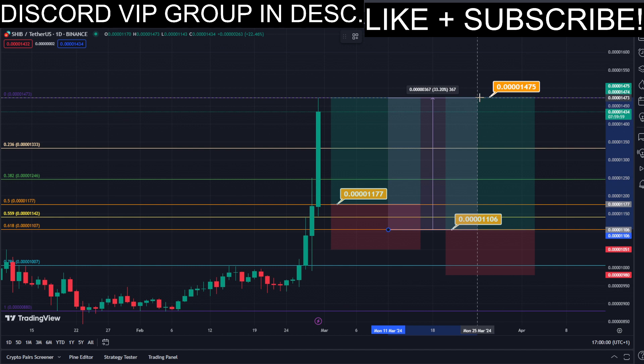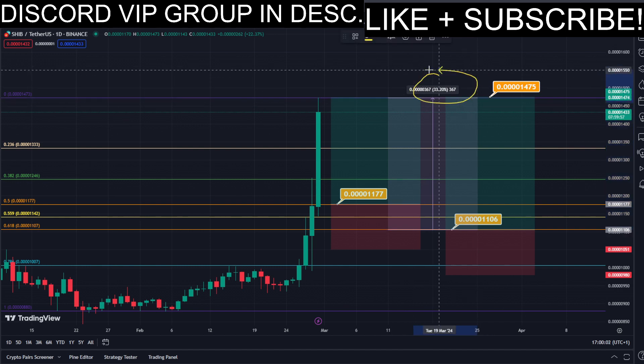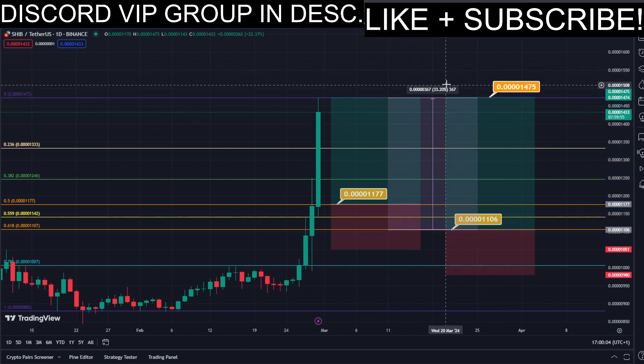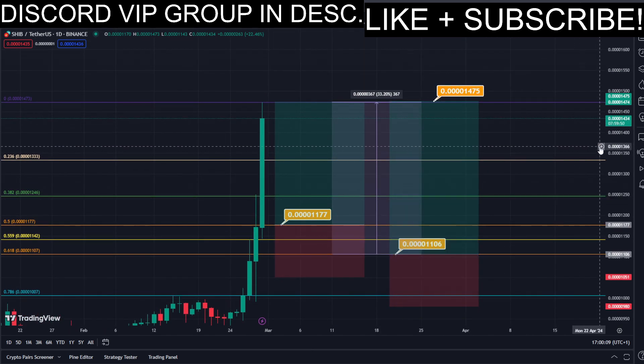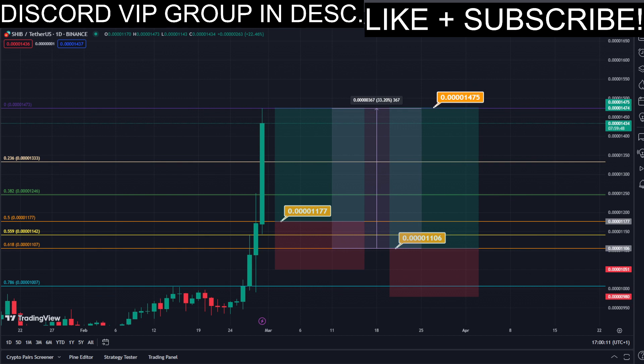This trade would give us a total profit of approximately 35 percent — so very nice profits right there. For further updates, make sure to subscribe to this channel for absolutely free, as well as join the Discord VIP signals group — link is down below in the description.